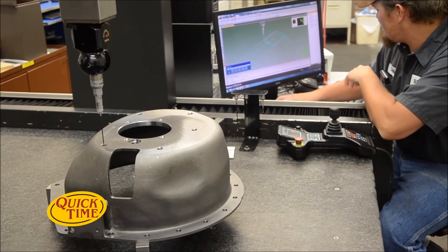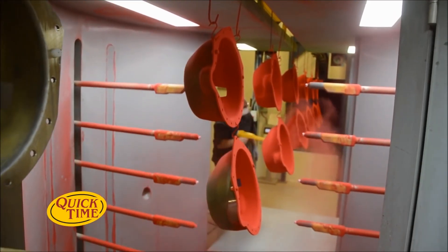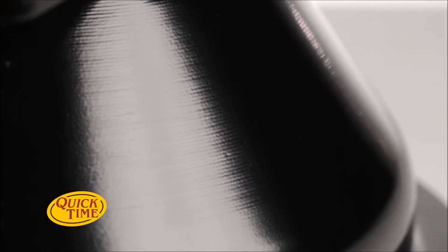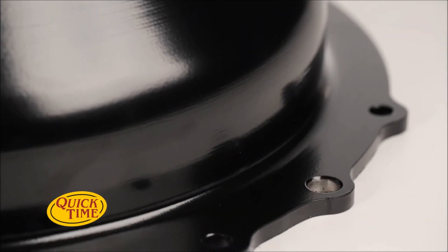Before shipping your bell housing, each one is 3D scanned for even coverage and powder-coated in a state-of-the-art CNC booth with powder recovery rates as high as 98%. Thanks to the durable polymer powder coating process, they can handle the intense heat generated by clutches and shrug off any chips from road debris.